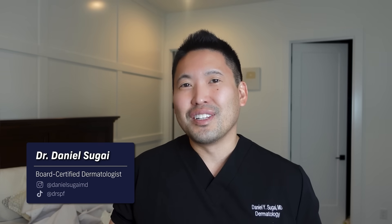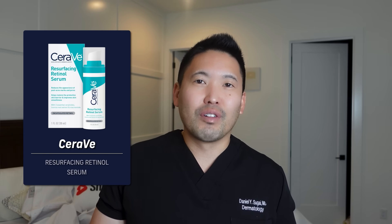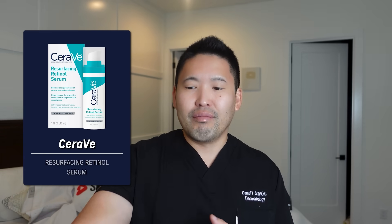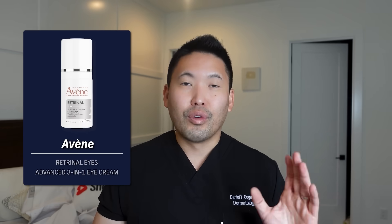Hey guys, I'm Dr. Danny Sagai, a board-certified dermatologist in Seattle. I've been on YouTube for the last five years — thank you guys for your engagement. Today is an important video because we talk a lot about these really fun products like Olay Retinol, RoC Retinol, CeraVe Resurfacing Retinol Serum, and most recently I've been using Avène's retinol — the retinaldehyde — a very nice product.